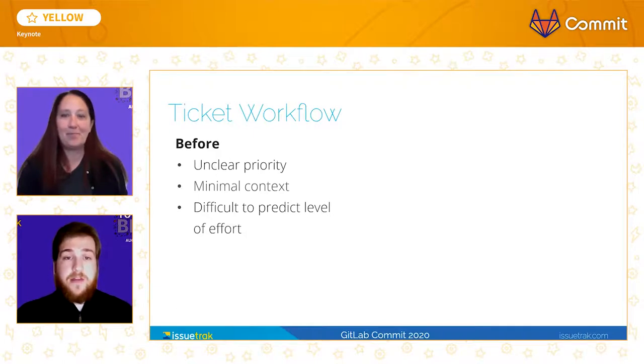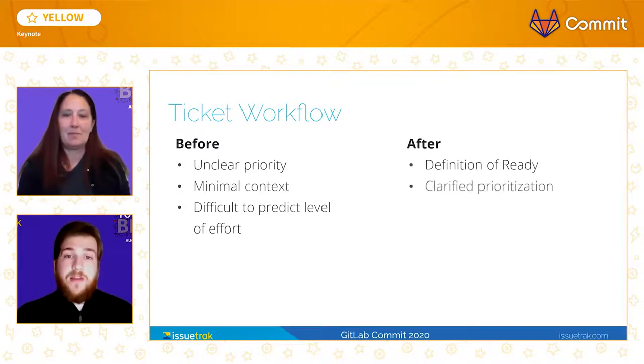This caused deadlines to be missed and unhappy stakeholders as well as customers. Now, with our system of grooming tickets in place, it's much easier to select a new ticket as they all meet the definition of ready, which includes estimates regarding the level of effort for each ticket. Having our backlog in a consistently prioritized fashion allows the team to select work quickly and without contemplation, further reducing the effort needed to produce deliverables.